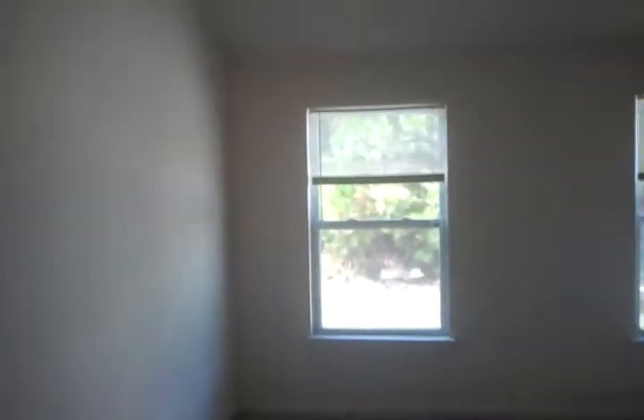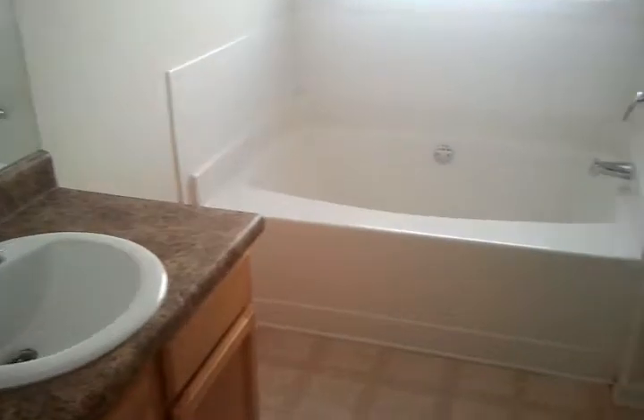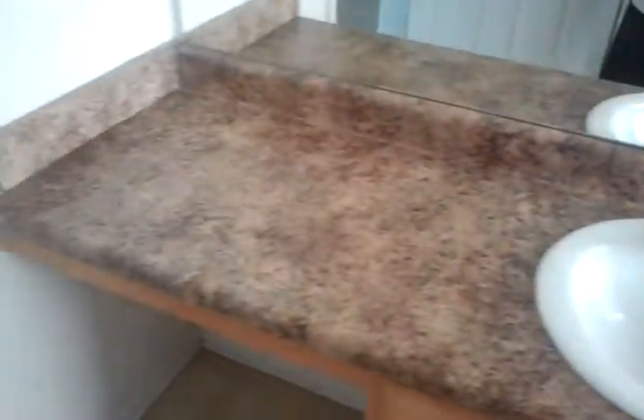The master bedroom also has water damage on the ceilings in here. There's a master bathroom with a garden tub and shower. There's a walk-in closet and a private library. It only has a single sink in the bathroom, which is a bit unusual.